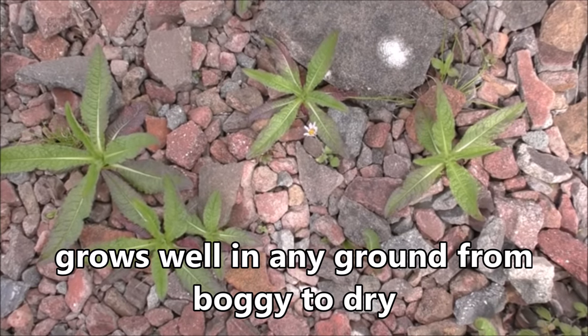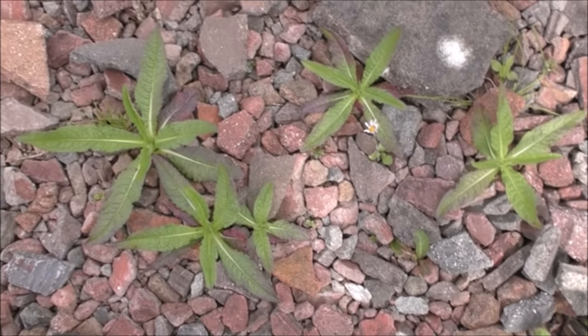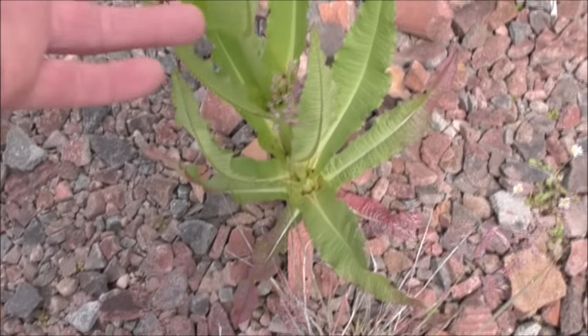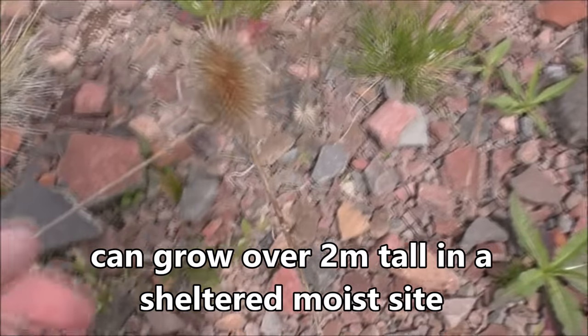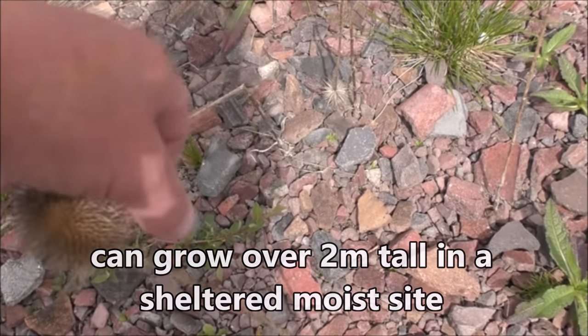Here we've got teasel in all three stages of its lifecycle. We've got it as a very young plant — see the star shape that it grows in. We've got it as the semi-mature plant, which will get the seed head on, and we've also got it as the mature dead plant.